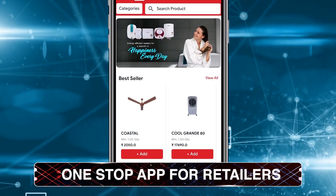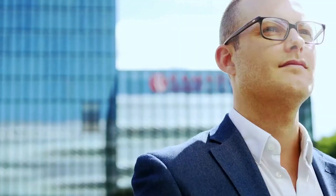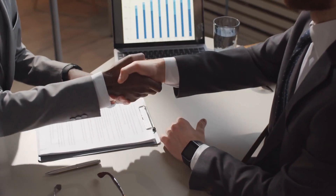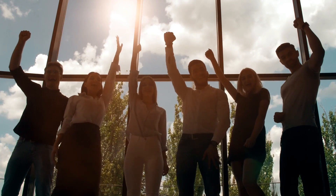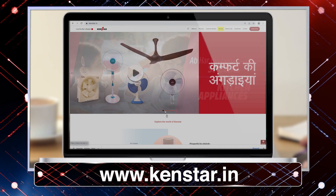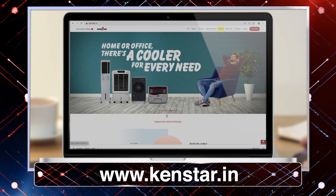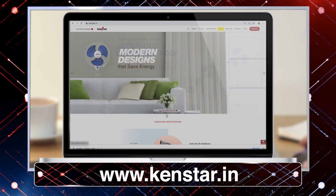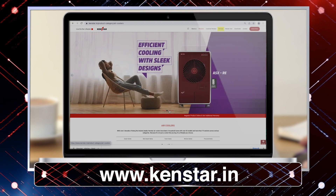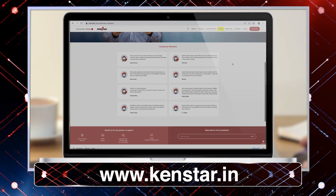Ken Retail is a unique one-stop retailer app. Our dealer partners are already using it to promote secondary sales and redeem their reward points. We can browse our complete product range, order products directly, and raise a complaint if needed.